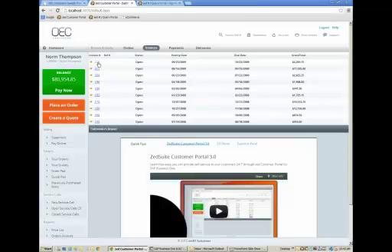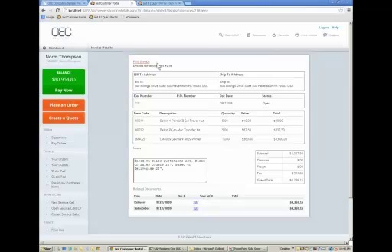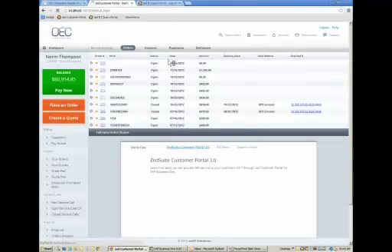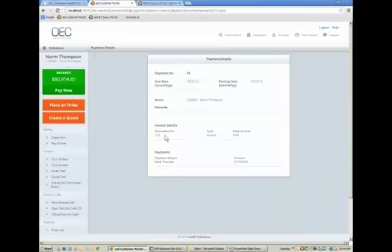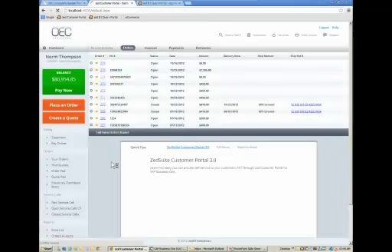Customers can also look at their last invoices. If we drill down on an invoice, we can print it directly from the browser. Just like Business One, through the invoice details we can drill back to the delivery note and the sales order that this invoice came from — the same type of functionality you're used to inside Business One. We can also look at their last payments. Payment number 74, for example, was applied against invoice number 103 and the balance of that invoice is now zero. Customers can see whether you received their last payment and where it was applied.